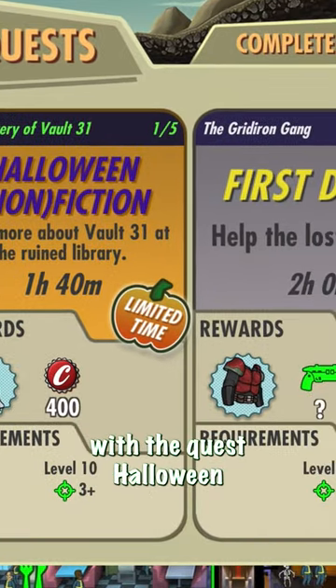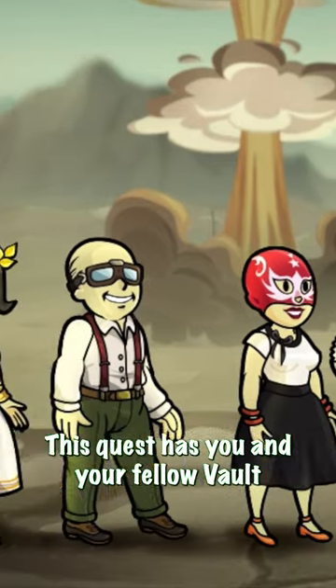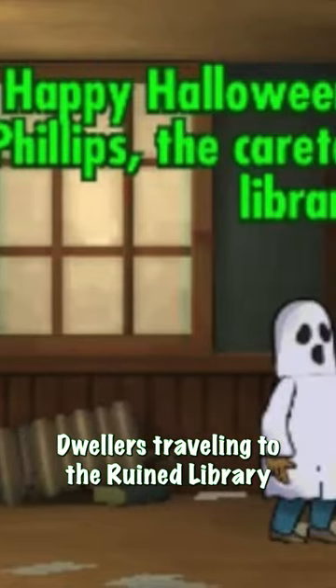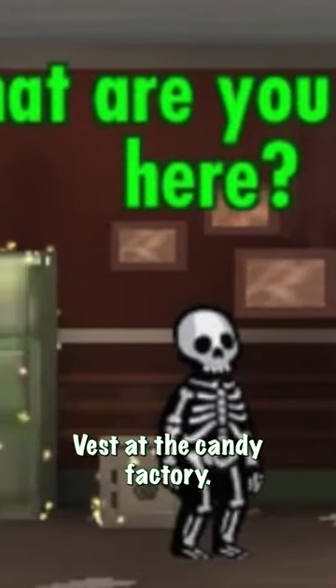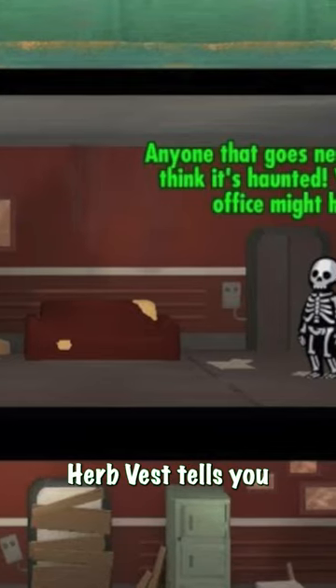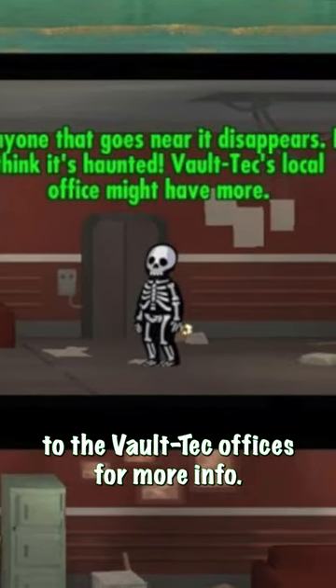You start this event off with the quest Halloween Nonfiction, where you must solve the strange mysteries of Vault 31. This quest has you and your fellow Vault Dwellers traveling to the ruined library to speak to the caretaker of the library. The caretaker will then tell you to meet Herb Vest at the candy factory. At the candy factory, Herb Vest tells you that anyone that goes near the vault disappears and redirects you to the Vault-Tec offices for more info.